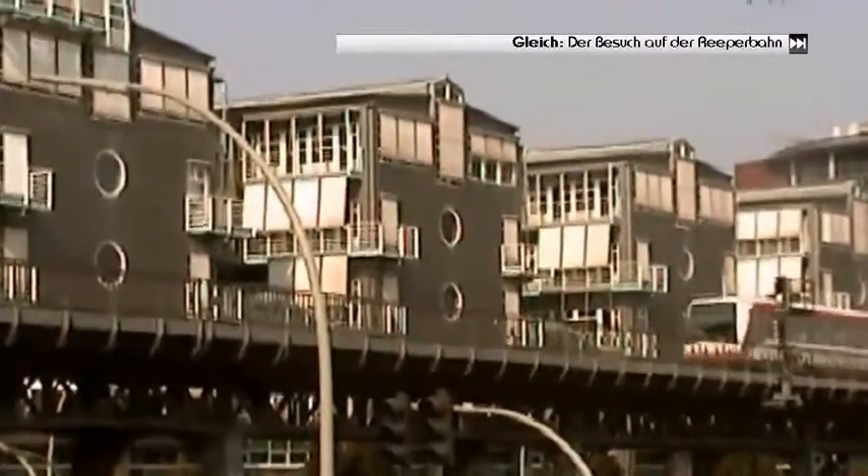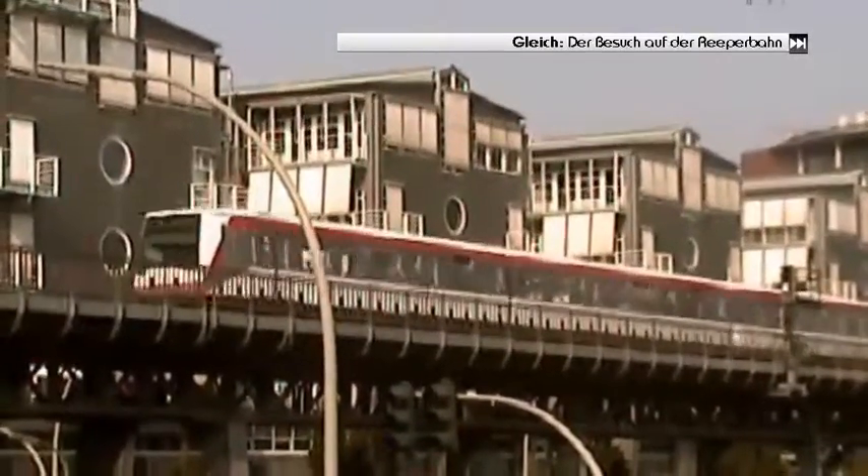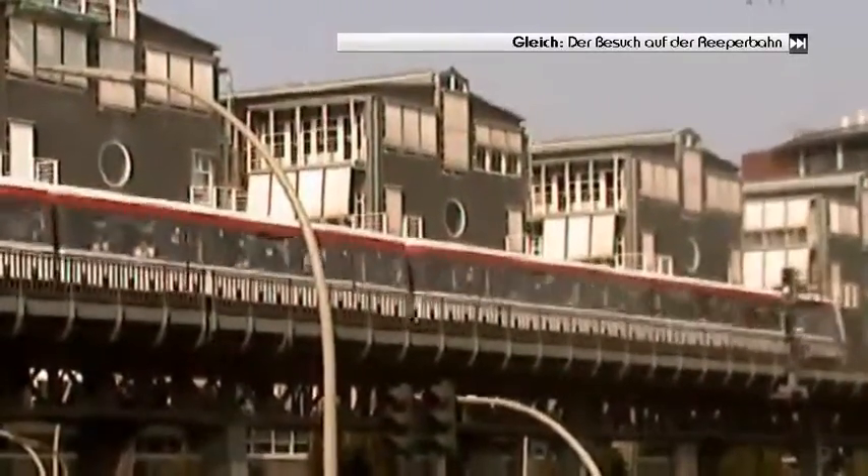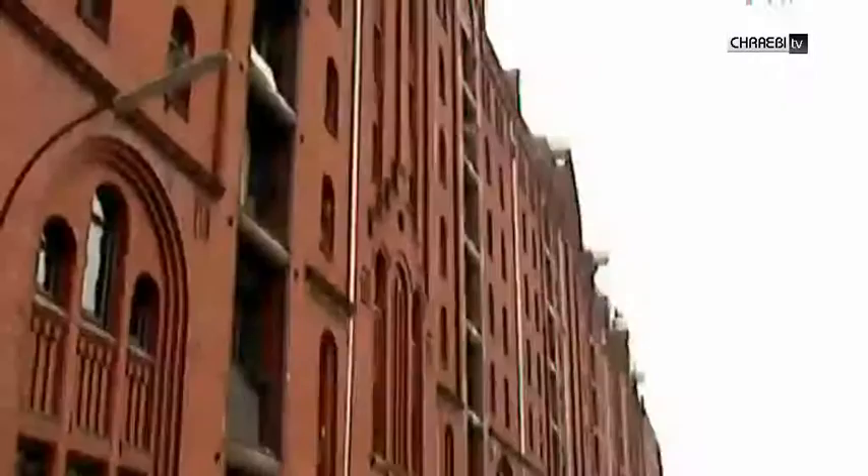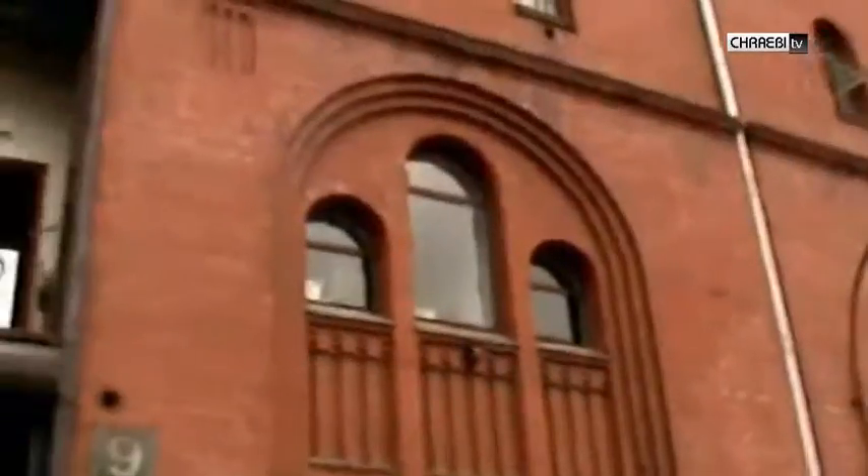Hamburg können Sie am besten mit einer örtlichen Stadt-Rundfahrt erkunden. Sie können auch mit der U-Bahn fahren, die weit über der Erde fährt.